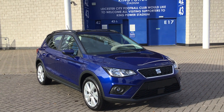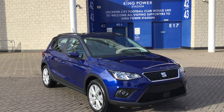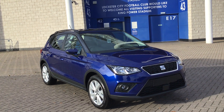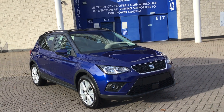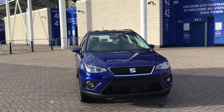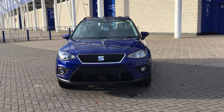Hello, it's Ben here from Marshall Seat Leicester. This is just a quick video presentation of the Seat Arona SE Technology that we have for sale. This is actually a pre-registered vehicle, which is why there is such a huge saving on the vehicle. Now, this hasn't actually been driven on the road, but we are technically classed as the first owner of the vehicle.